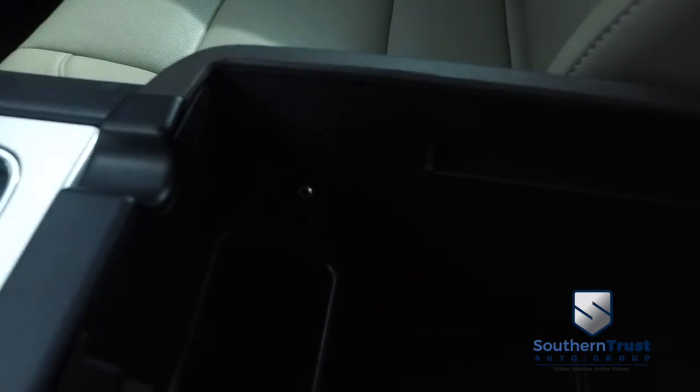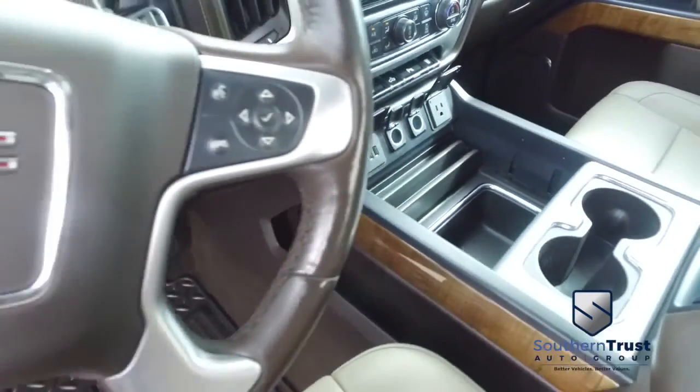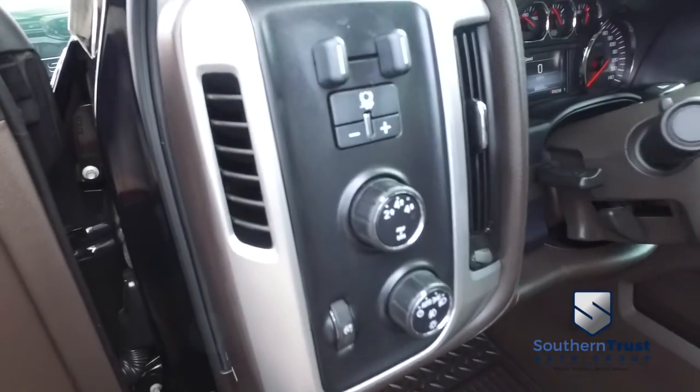It looks good, feels good, smells good also. Auxiliary ports galore. Multi-functional steering wheel, cruise control, heated steering wheel. Brake control for towing, switch to four-wheel drive on the fly.